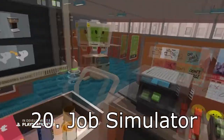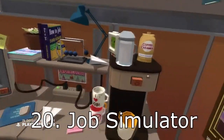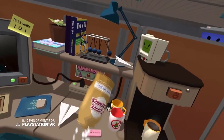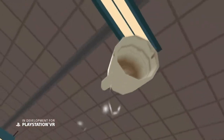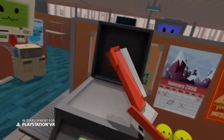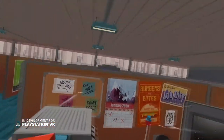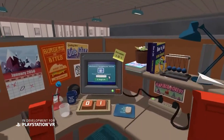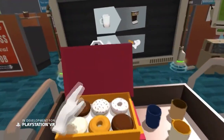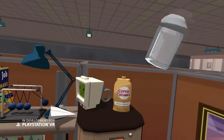At number 20 is Job Simulator from Owlchemy Labs. This is an original launch game for the PlayStation VR. It had a price of $29.99 for a long time, but as of this video the price has dropped to $19.99. There's also new DLC added, including a new Overtime mode where you work with Temp Bot, who is a little lazy and unmotivated compared to Job Bot.